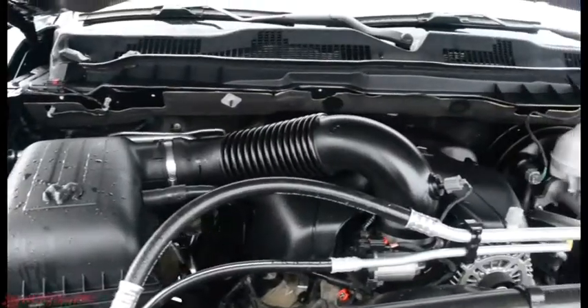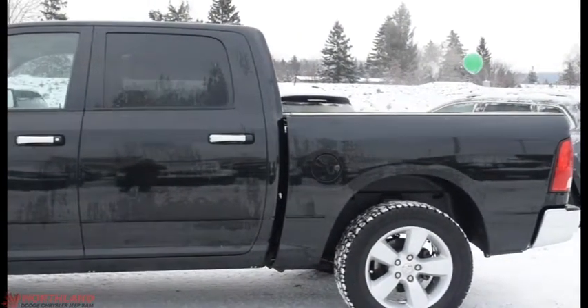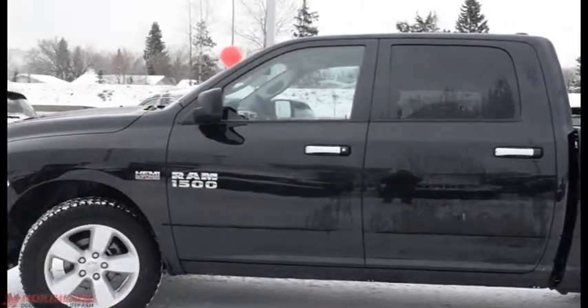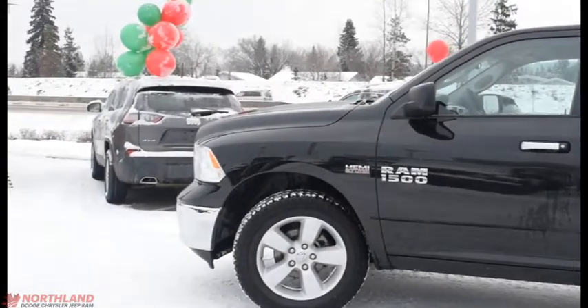And there's our 5.7L V8 Hemi. Well, that does it for my walkthrough video of the 2017 Ram 1500 SLT. If you want to come take a closer look for yourself or take it for a test drive, come on down to Northland Dodge in Prince George and talk to our sales specialists. Thanks for watching.